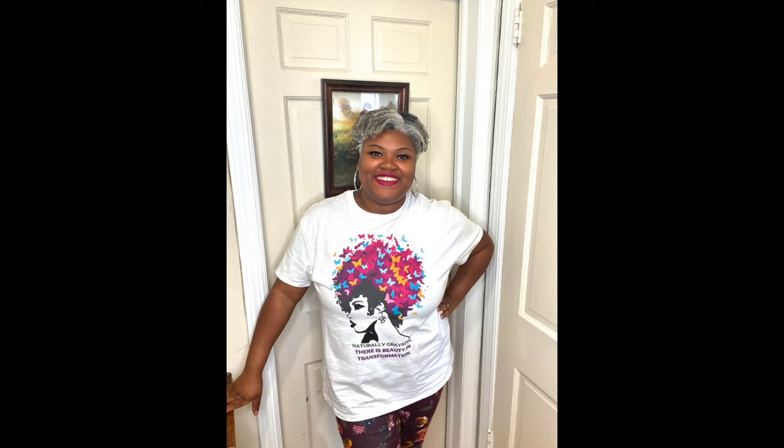Don't forget to check out the merch at redbubble.com — you can see that and many other things I have there. A beautiful butterfly gave me lots of encouragement to do stickers and different things to help celebrate our gray hair. Please go check out my shop and let me know what you think. Get yourself a shirt and I'll see you on the next one — bye!